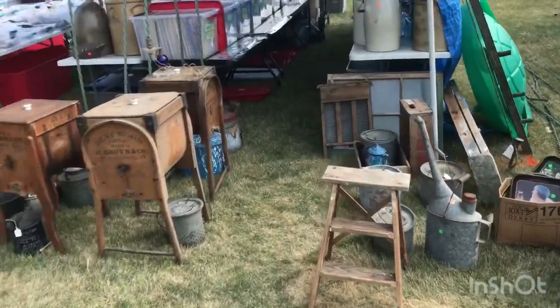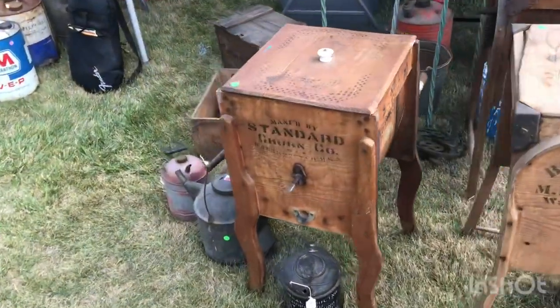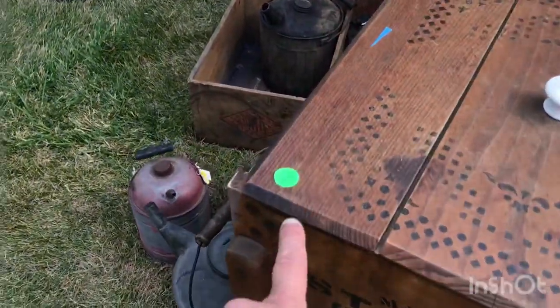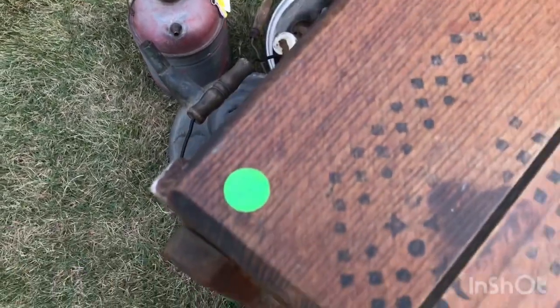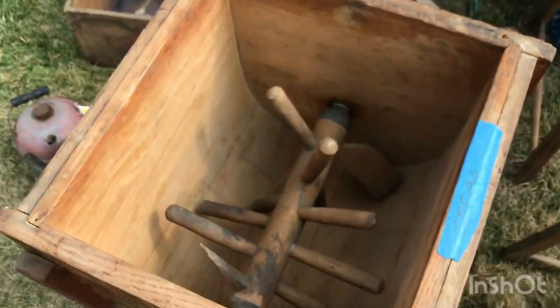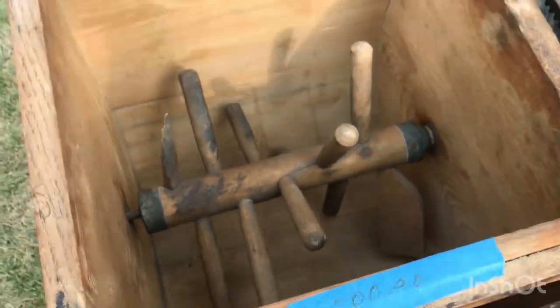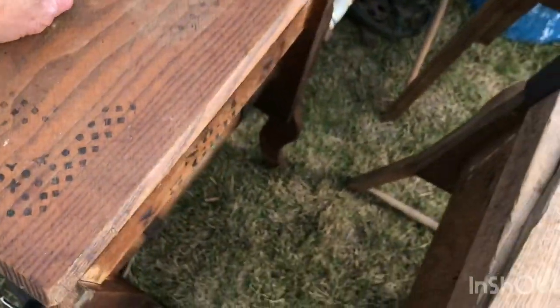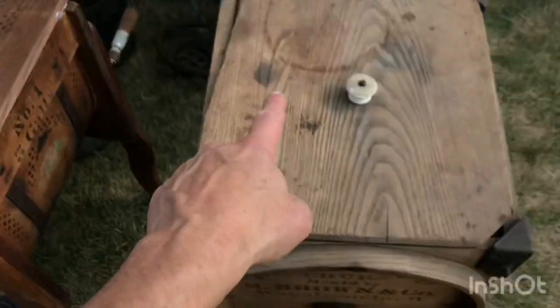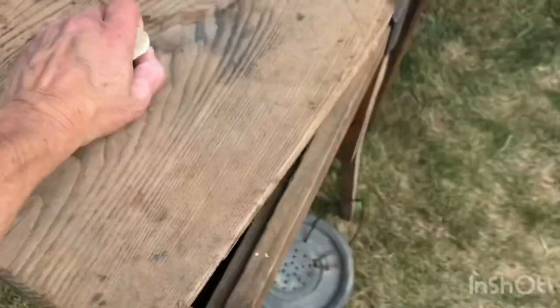Starting out front, Kenny's got churns. He's got a standard churn for $250, though you might be able to get it for $200 — there's a different price on it. It looks real good inside. Another one also says $250, but he'll probably work with you on the price.